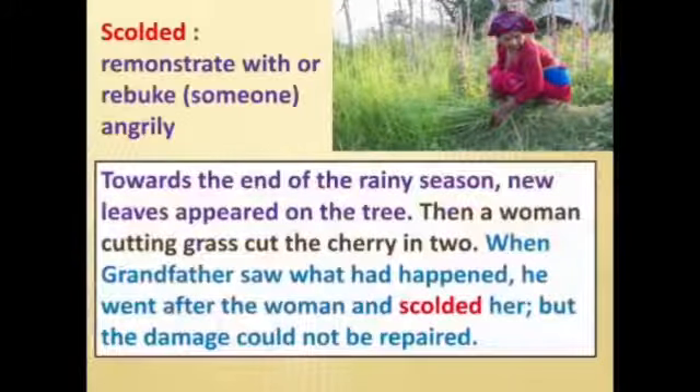Towards the end of the rainy season, new leaves appeared on the tree. Then a woman cutting grass accidentally cut the cherry tree in two. When grandfather saw what had happened, he went after the woman and scolded her. But the damage could not be repaired. The word used here is 'remonstrated' — meaning to rebuke someone angrily. Grandfather scolded the lady, but the tree was already cut in two.